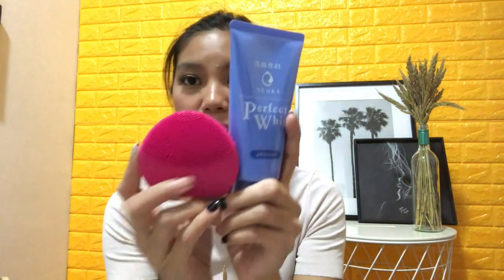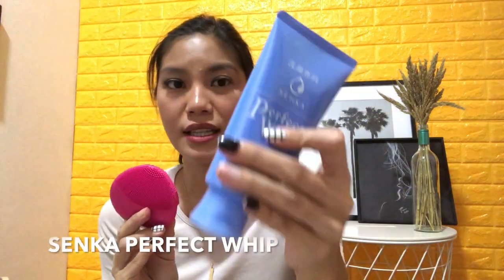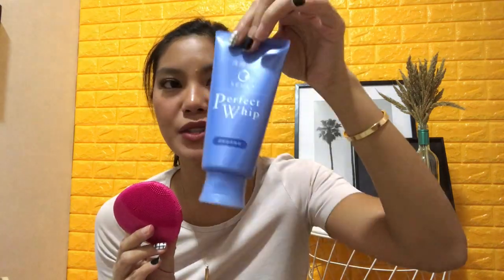Let's begin with skincare. My very first picks are this combination — you know I always show this on Instagram — the Foreo Luna Mini 2. This is the classic one I bought this year. I use it at night only because I have a different cleanser in the morning. But this combination is the best — I haven't found any other foamy cleanser as good as this one, and it's super affordable. It's from Japan but it's also available at Watsons or Skin International.